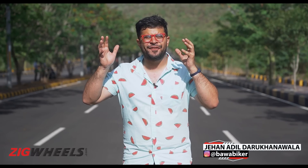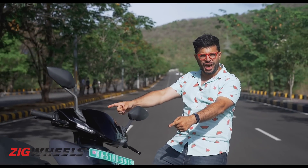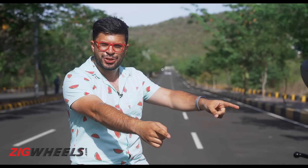Ladies and gentlemen, this match is set for the title of India's best electric scooter. In the grey corner, we have the sleek, the stylish, the sporty — the Ather 450X. And in the fiery red corner, it aims to be India's new people's champion — the Ola S1 Pro.